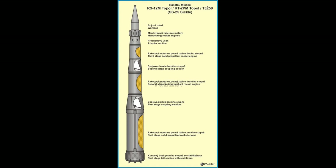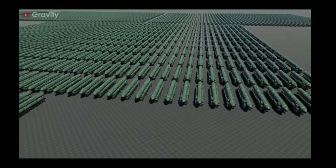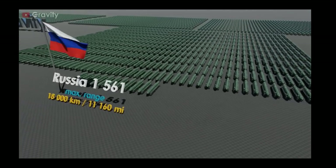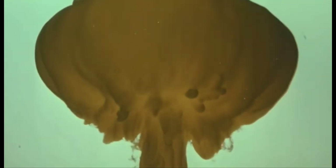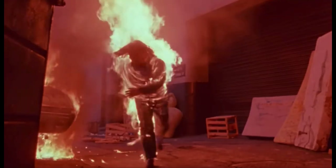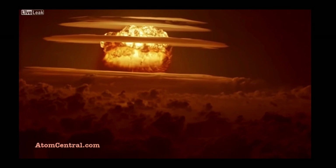The Russians have the world's biggest nuclear arsenal, and the Topol is by no means their largest nuclear missile nor their most advanced system. A nuclear strike by any of today's warring parties would be beyond catastrophic. Please pray that nobody ever uses these weapons. Here we can see a Topol test explosion.